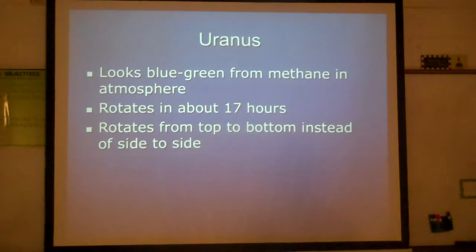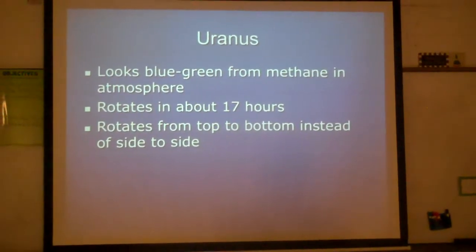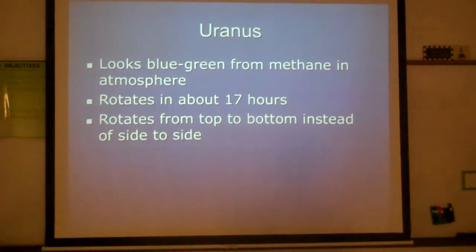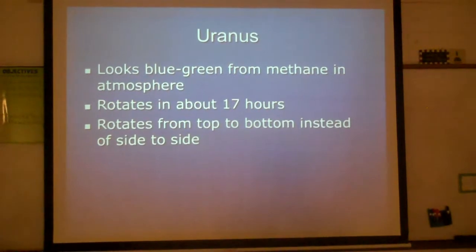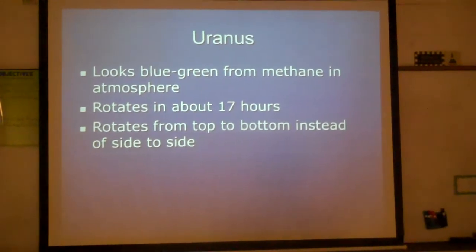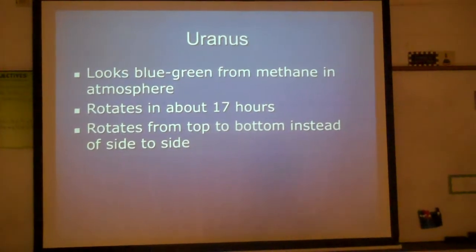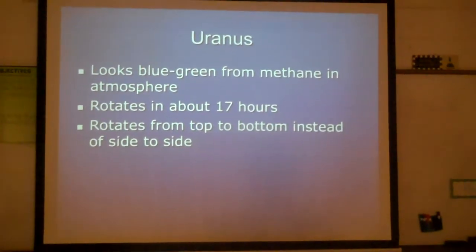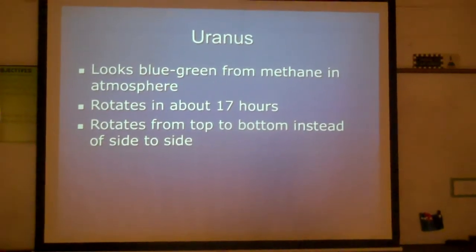Long ago when Uranus was forming, scientists believed that a great big object out in space knocked it over onto its side, which is why it rotates side to side. So its north and south poles would be east and west, as opposed to all of the other planets, which are right side up.